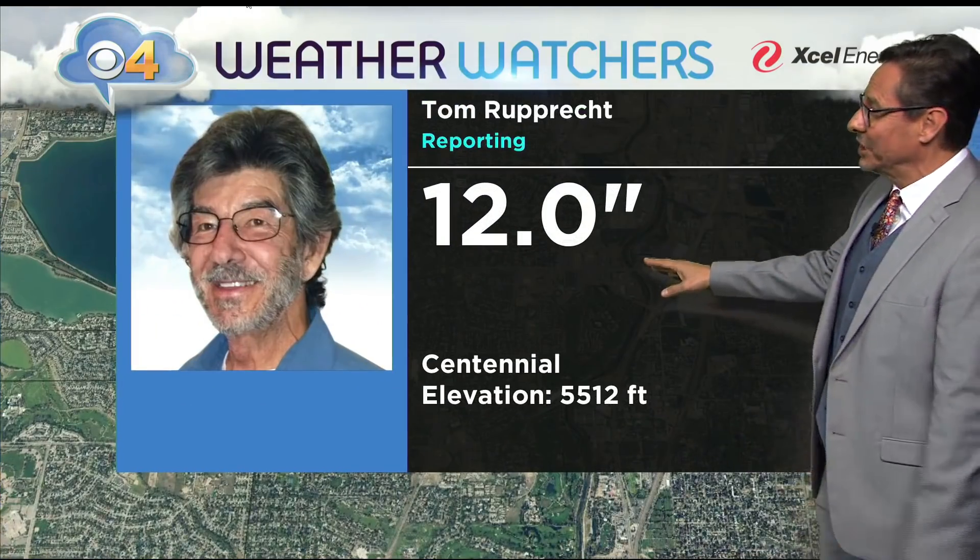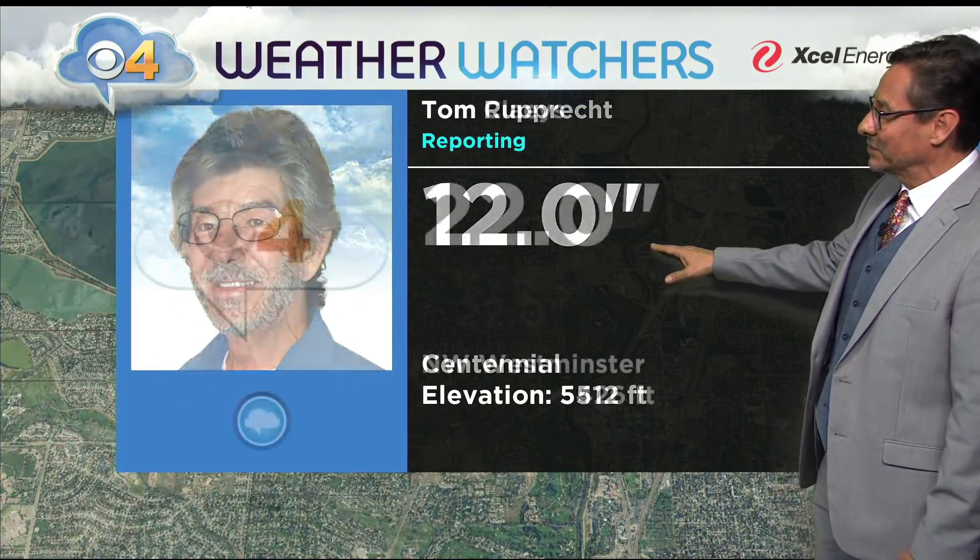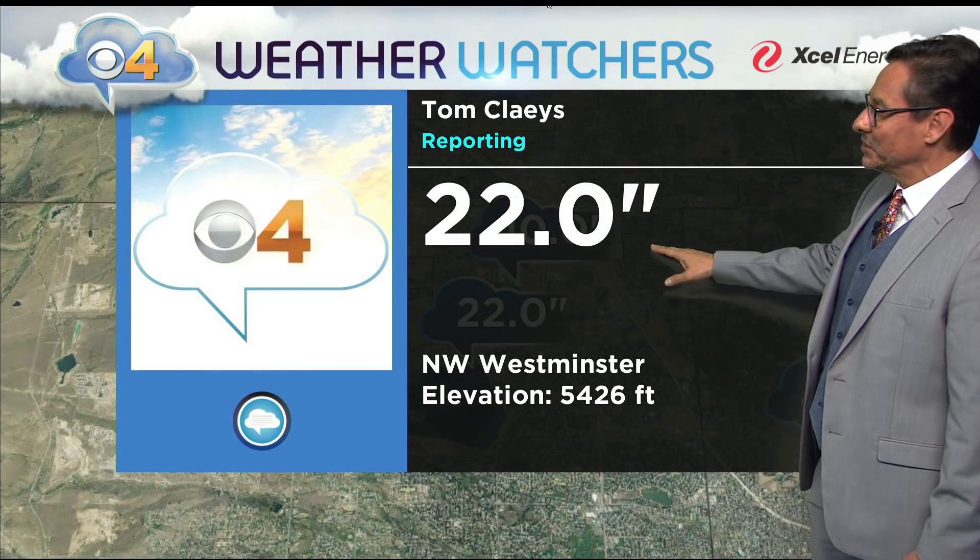Weather watchers — we've got our network checking in. Tom Rupert in Centennial has a foot there. 22 inches in Westminster from Tom Clayies, and 26 and a half south of Evergreen from Chris Doherty, our watcher up there.